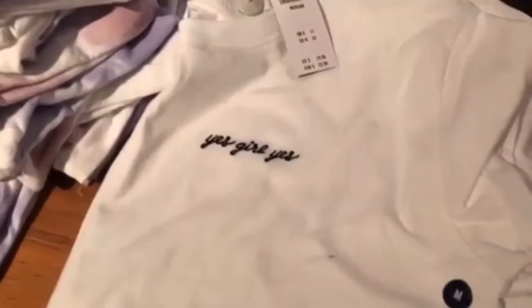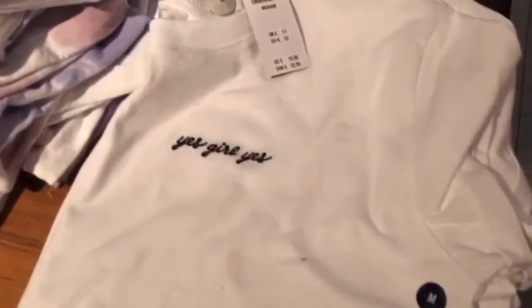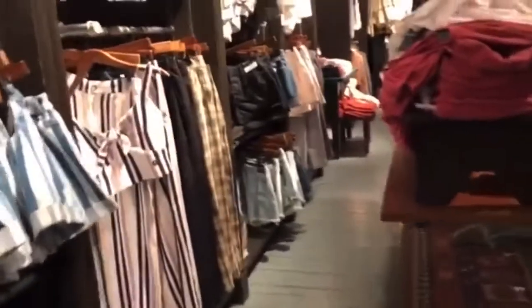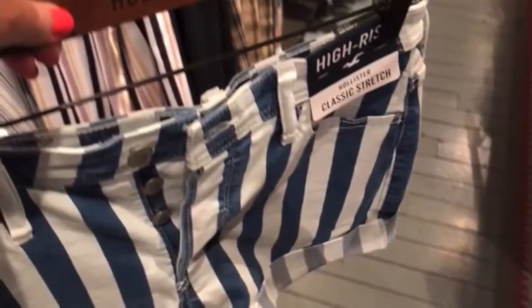And then they have this white tee that says 'yes girl, yes.' It's super cute, because you don't always want a t-shirt that says Hollister. And they have these cute blue and white striped shorts, and they're high rise.